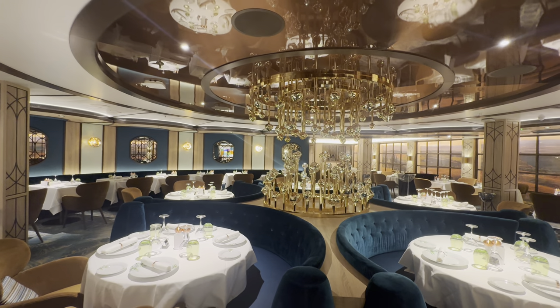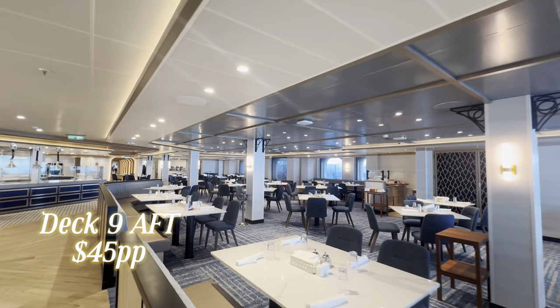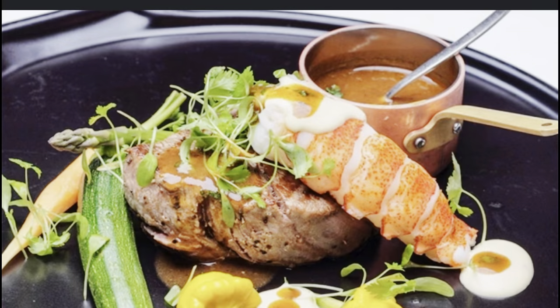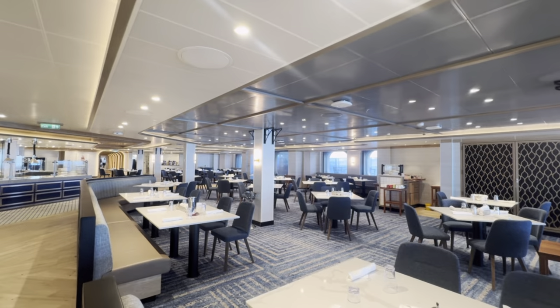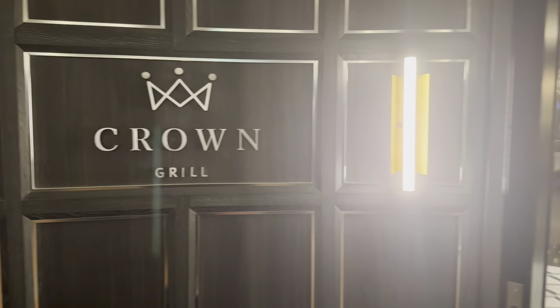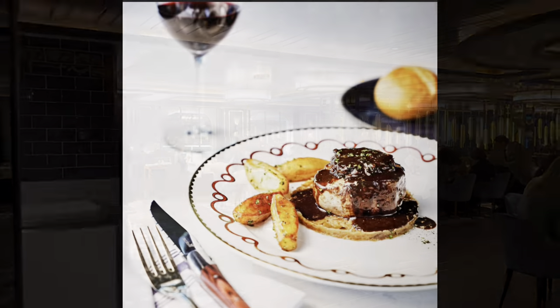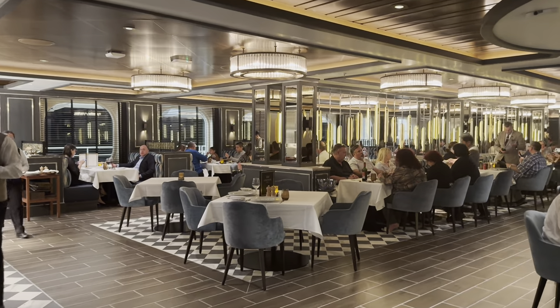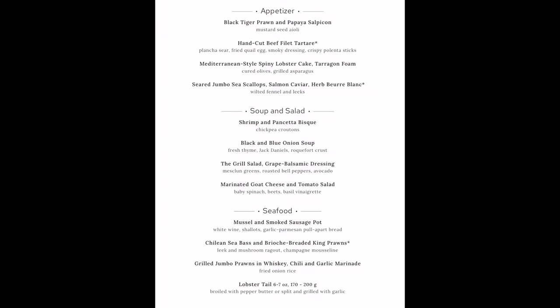Another returning favourite is The Catch by Rudy — the seafood restaurant on board with some fine seafood and a really extensive menu. And lastly, another Princess favourite returning is the steak restaurant on board: the Crown Grill. Always gets booked up, so make sure you book in advance or when you get on board. We've got seafood, steaks, soup, salads — some fine dining at Princess's Crown Grill.